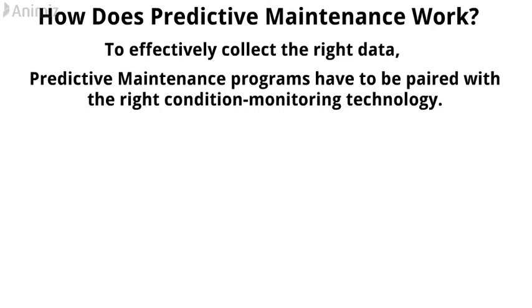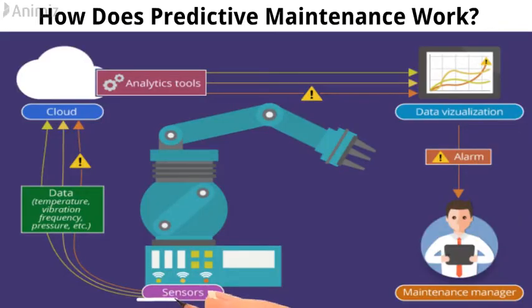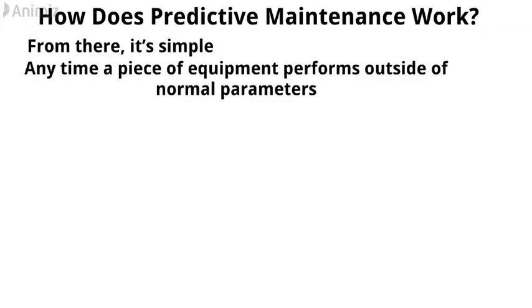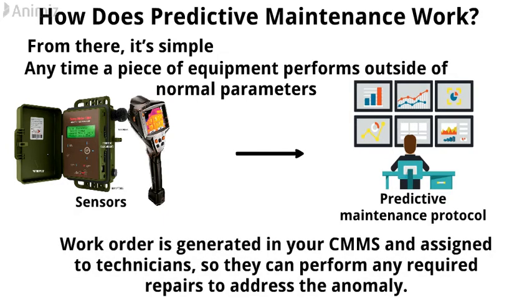To effectively collect the right data, predictive maintenance programs have to be paired with the right condition monitoring technology — in particular, a CMMS and multiple IoT-enabled devices. IoT plays a key role in forming an efficient predictive maintenance strategy. By collecting data from condition monitoring sensors, IoT devices can connect it to a maintenance management system. Anytime equipment performs outside of normal parameters, the sensors trigger your predictive maintenance protocol, generating a work order in your CMMS and assigning it to technicians to perform required repairs.